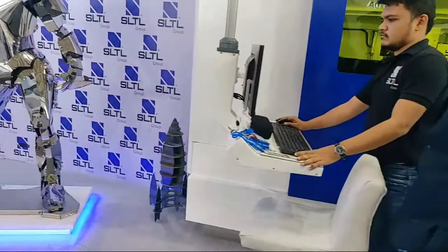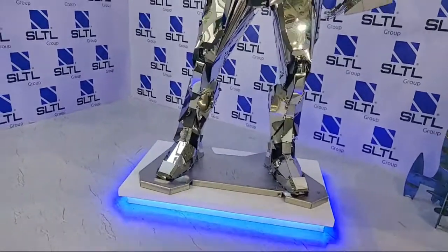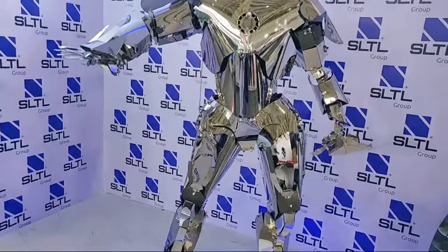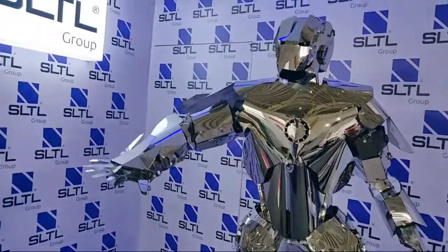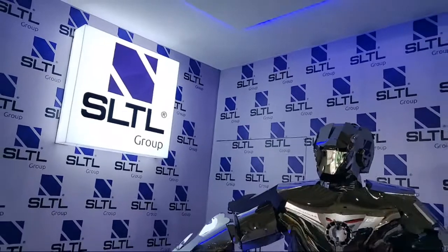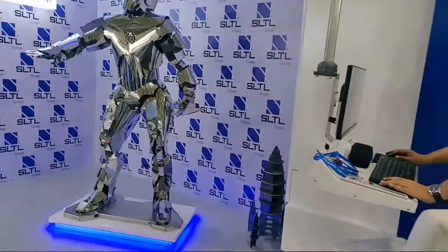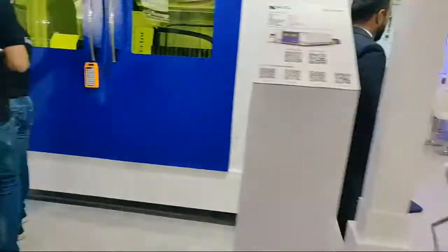One of the most loved creations at IMTEX 2022 is this man structure, completely cut in our supersonic machine with utmost accuracy. It is stealing people's hearts — visitors from all walks of life are loving this life-size creation and appreciating Laser Exports for the same.